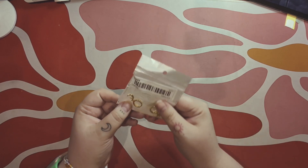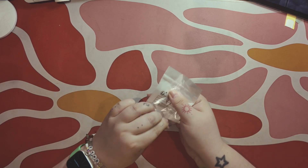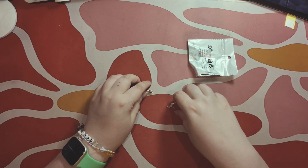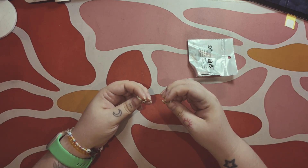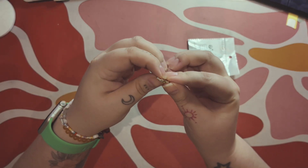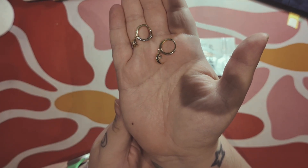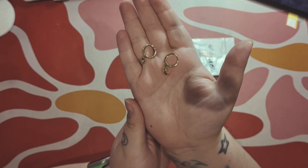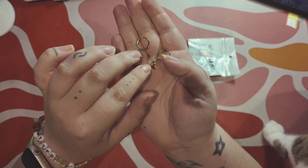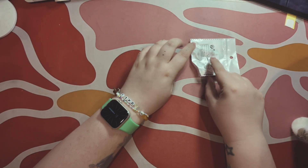Next I have these earrings — mismatched, with a star and a moon. I saw them on a TikTok or Instagram ad. They are super pretty, I really like them. This one has a star and this one has a moon. Very pretty.